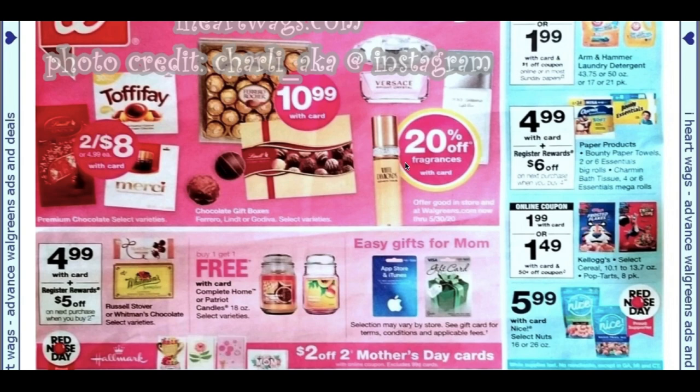Kellogg's cereal is $1.99. We are getting a 50-cent digital coupon to make them $1.49. Now if you've not yet signed up with Kellogg Family Rewards, this is the time to do it because we actually have time to sign up. You can earn dollar printable coupons when you purchase their products — I will drop a link in the description box. It's completely free to sign up and you get to take advantage of high-value printable coupons as well.